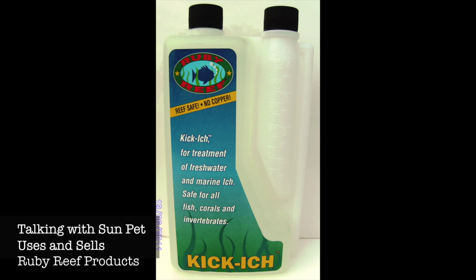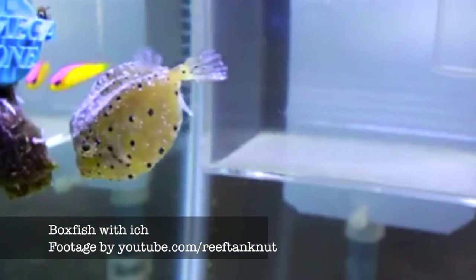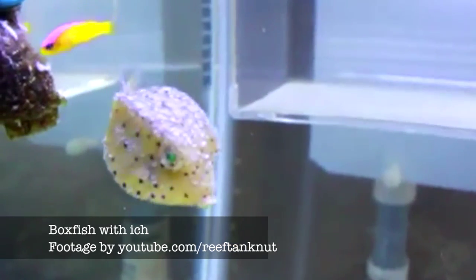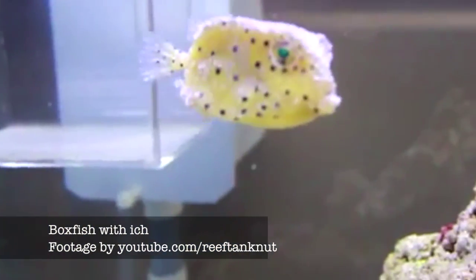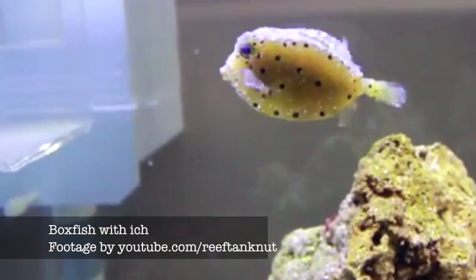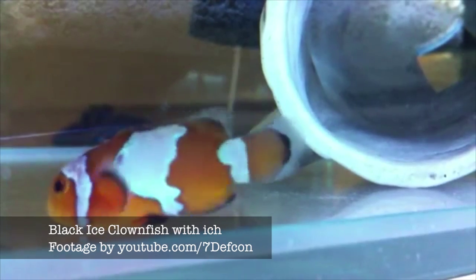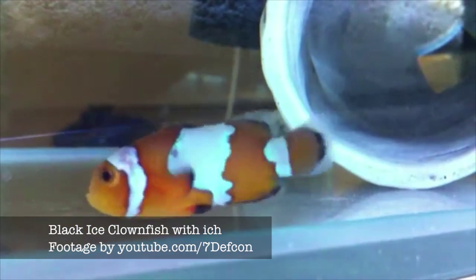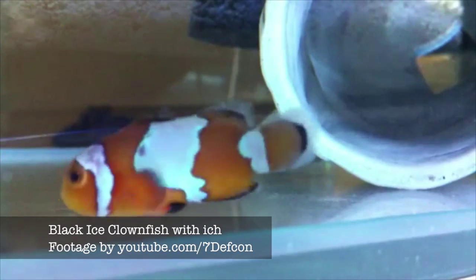Kikik is a product we've been using for well over 10 years. It is manufactured by Ruby Reef. We use it in our wholesale facility on incoming animals. A lot of times, due to the stress of shipping — animals may be in transit 36 hours — it was not uncommon for them to break with ich. Kikik is a great product to help cure them of ich, but not as harsh as the most common medication for ich, which is copper.